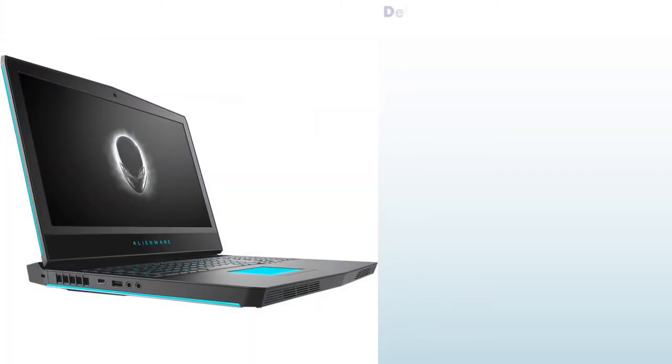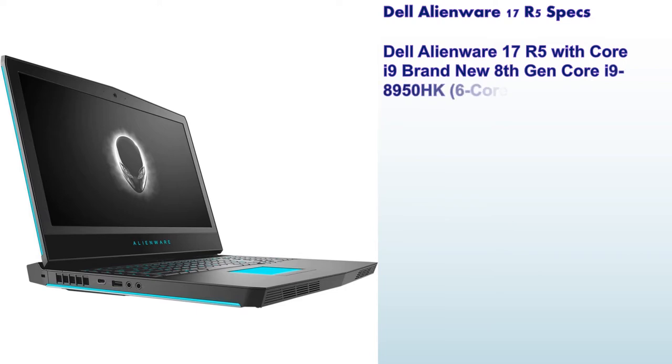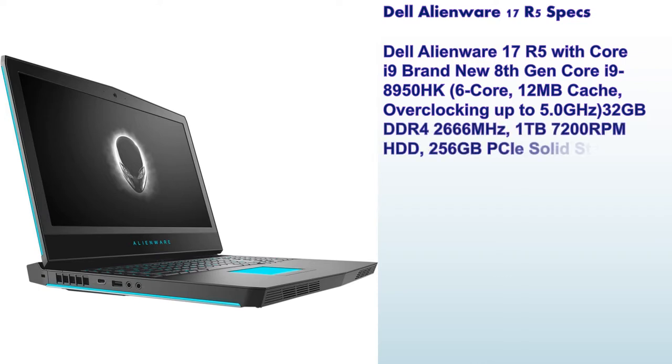Welcome to my channel. Number 5: Dell Alienware 17R5 with Core i9 — brand new 8th generation Core i9 8950HK, 6 core, 12MB cache, overclocking up to 5.0GHz, 32GB DDR4 RAM 2666MHz.